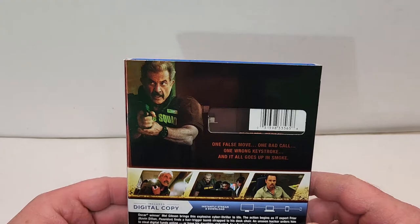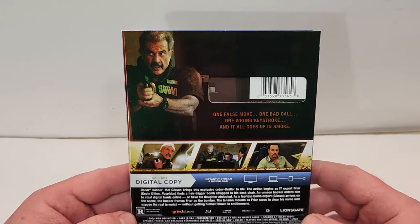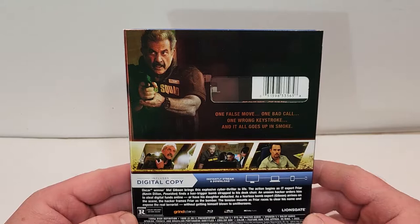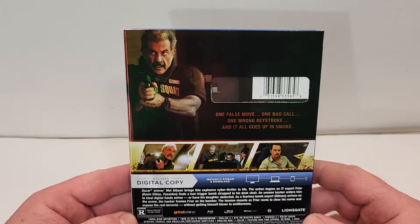One false move, one bad call, one wrong keystroke and it all goes up in smoke. Oscar winner Mel Gibson brings this explosive cyber thriller to life. The action begins as IT expert Friar finds a hair-triggered bomb strapped to his desk chair. An unseen hacker orders him to steal digital funds online or have his daughter abducted.